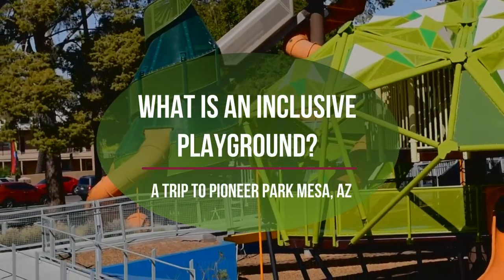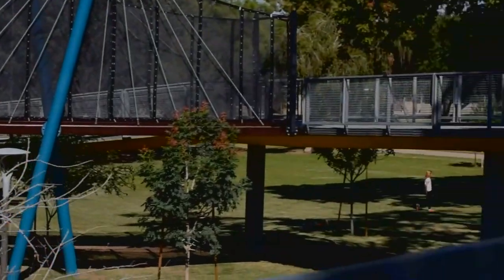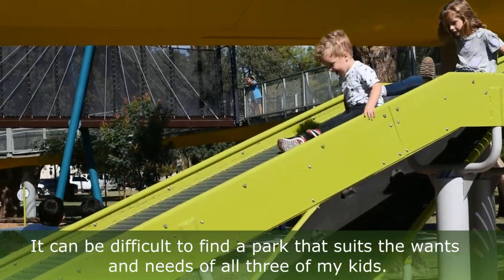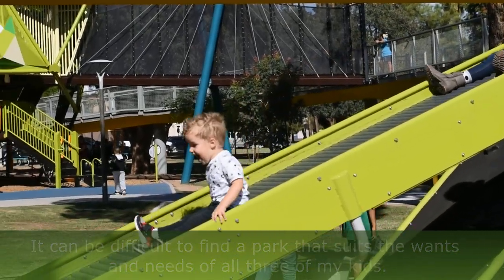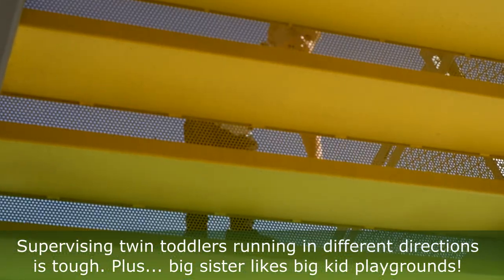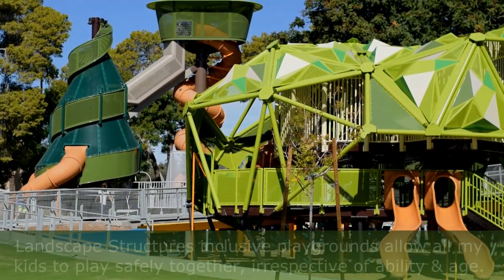It's full break so we're heading to the inclusive playground at Pioneer Park in Meta. It can be difficult to find a park that suits all three of the kids, especially with the age gap, and chasing twins around a park can be tricky, especially when the barriers are low and there's lots of space for them to fall out of things. I find it very stressful taking them both to the park at once.